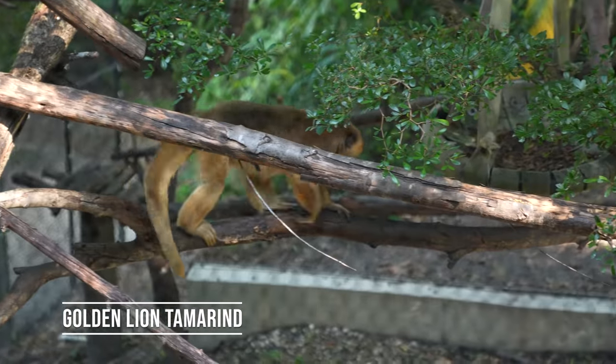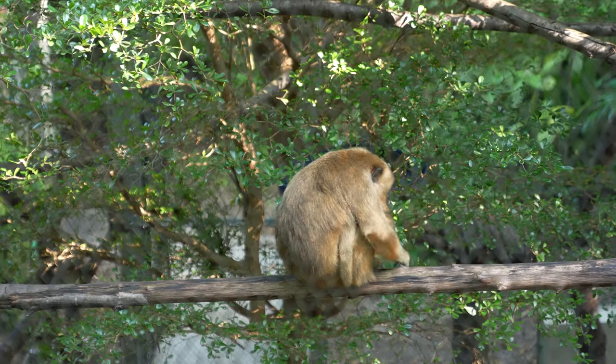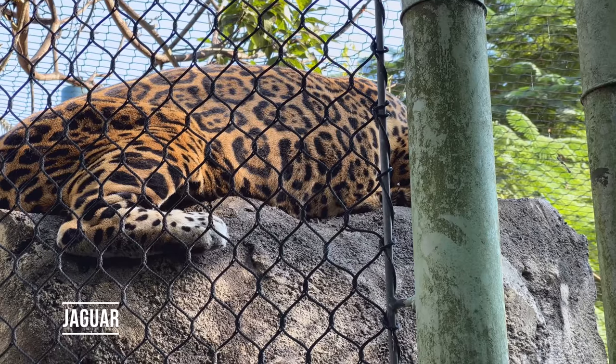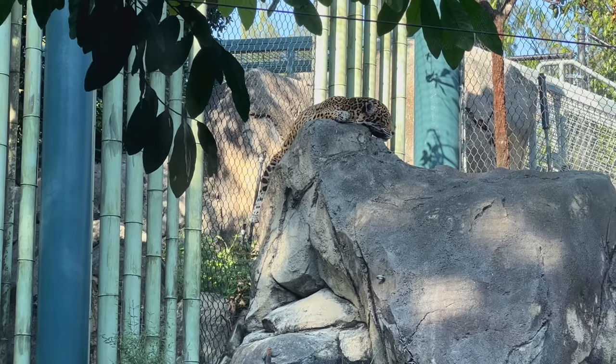This is a golden lion tamarin. He's catching the bugs. This jaguar wasn't doing much but sleeping. I can't blame him — I think I'd like a nap right now too.